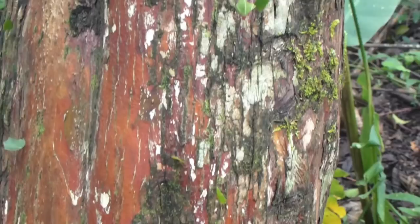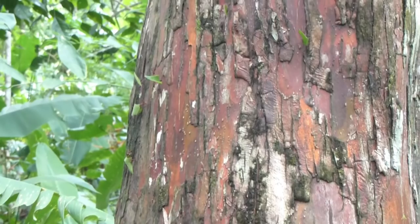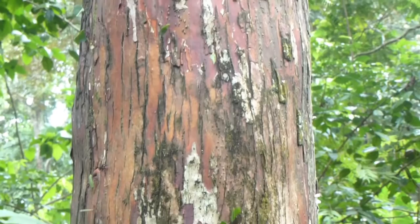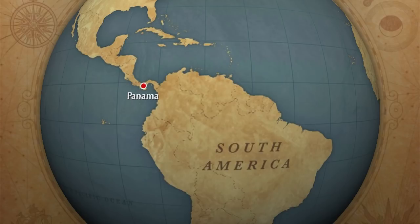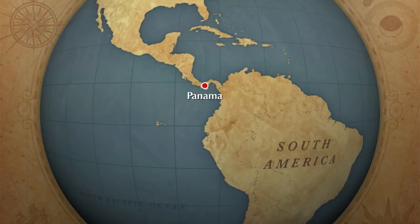If you spend any time in a Central American rainforest, the most abundant creatures you are likely to see are ants, and the most noticeable ones are the leafcutter ants. These ants are frequently seen carrying leaves and other bits of vegetation. They are sometimes called parasol ants because they look like they are carrying parasols over their heads. I observed them on a three-week trip to Panama in October 2012. There are about four dozen species of leafcutters found in Central and South America, the Caribbean islands, and parts of the U.S.